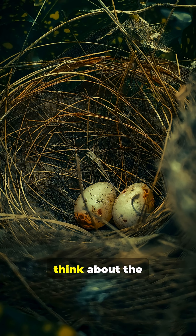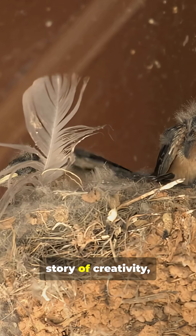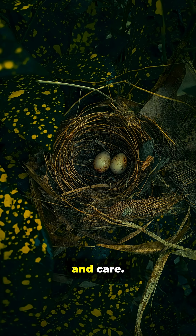Next time you see a bird's nest, think about the amazing variety of things that went into making it. Each nest tells a story of creativity, resourcefulness, and care.